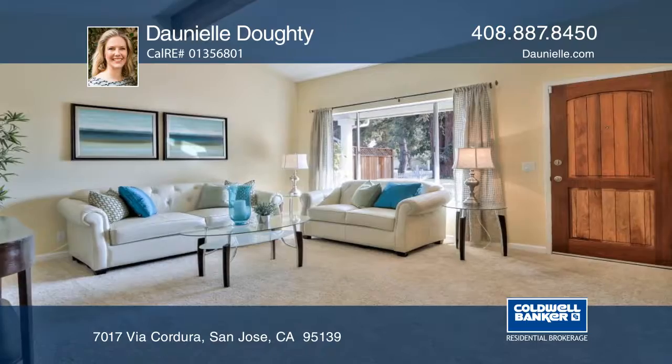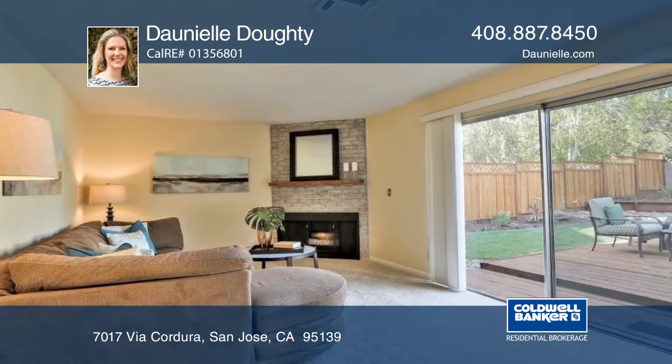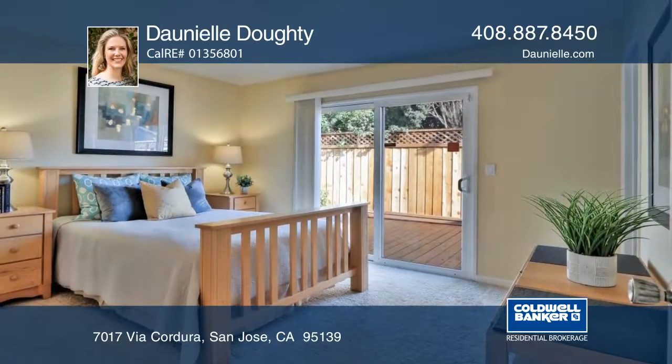The large backyard allows for outdoor California living and gardening. Located close to shopping, hiking, tennis courts, and the Santa Teresa golf course.